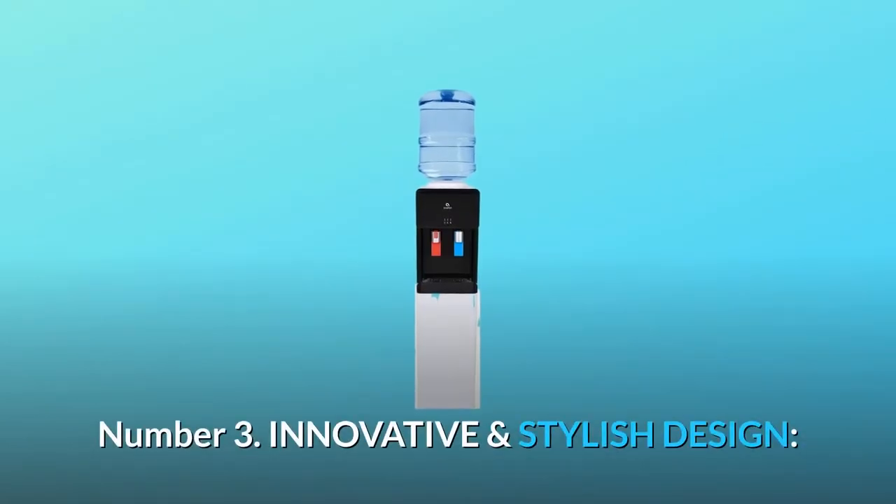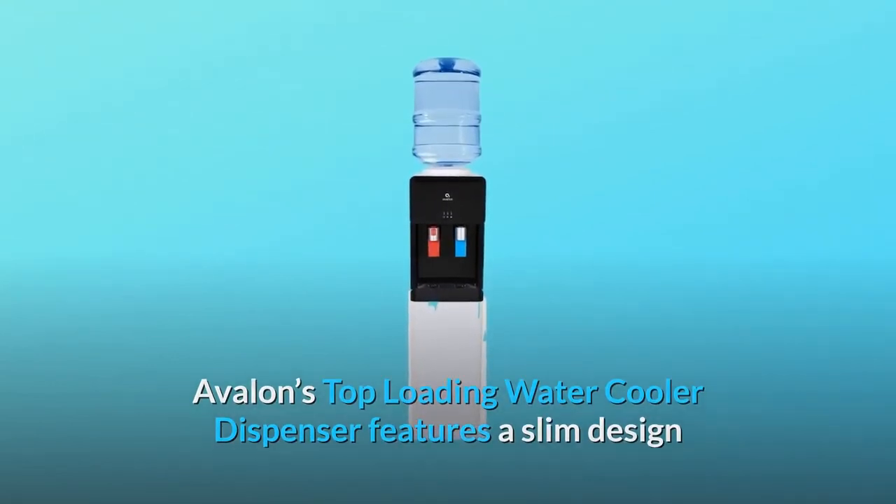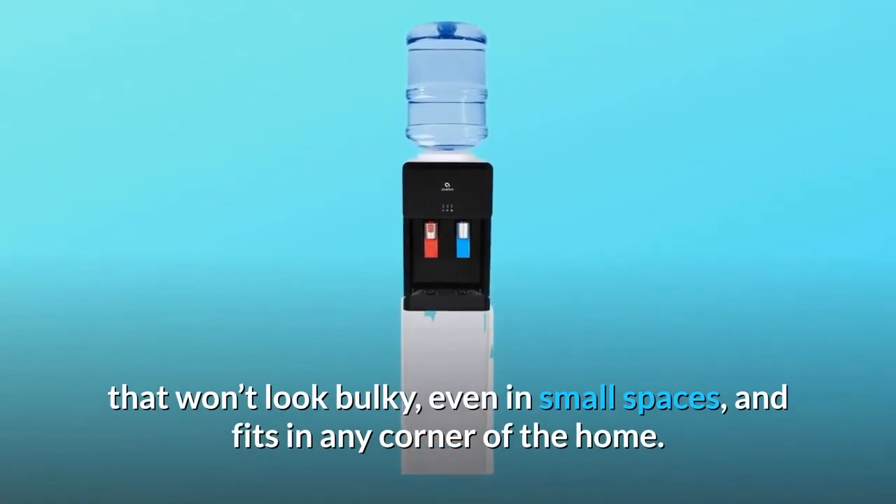Number 3: Innovative and Stylish Design. Avalon's top-loading water cooler dispenser features a slim design that won't look bulky, even in small spaces, and fits in any corner of the home.